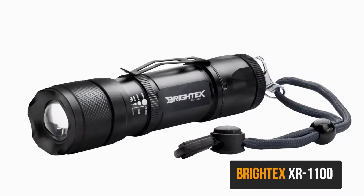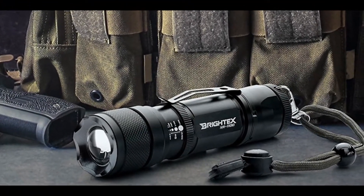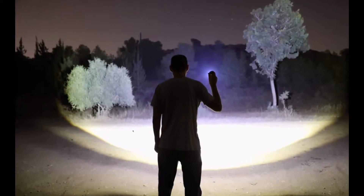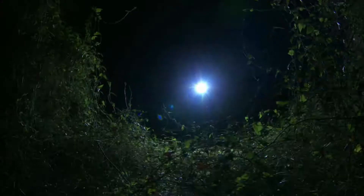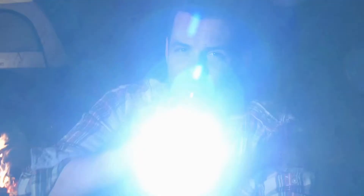Introducing the new Britex XR1100 tactical flashlight. Experience the incomparable brilliance of its true 1,000 plus lumens LED. The XR1100 flashlight brings daylight brightness into the night, effortlessly outperforming other flashlights, which tested at only 300 lumens, by great margins.